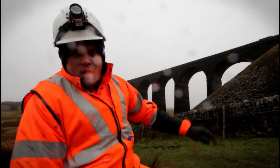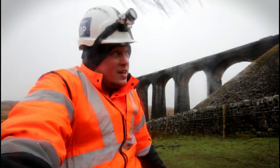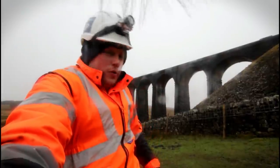There you go — Ribblehead Viaduct, on what is not uncommonly a very windy, wet day. What a beautiful structure.